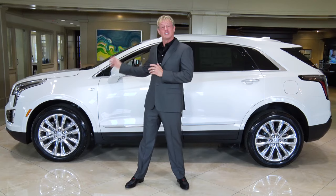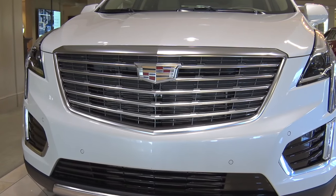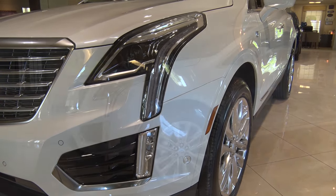Right from the start, you can see its luxurious lines and amazing attention to detail. The signature grille and Cadillac crest make a bold statement, while the sharp lines and beautiful curves meet jewel-like headlights for a style that's truly moving.